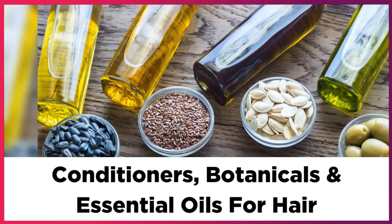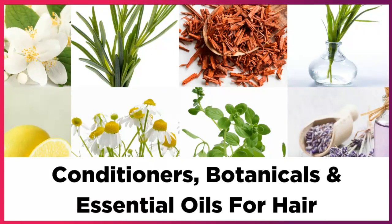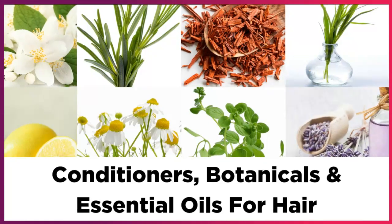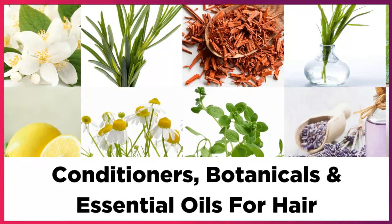The best botanicals are sage for darker hair color and chamomile for lighter hair color. And the best essential oils are sandalwood and geranium.